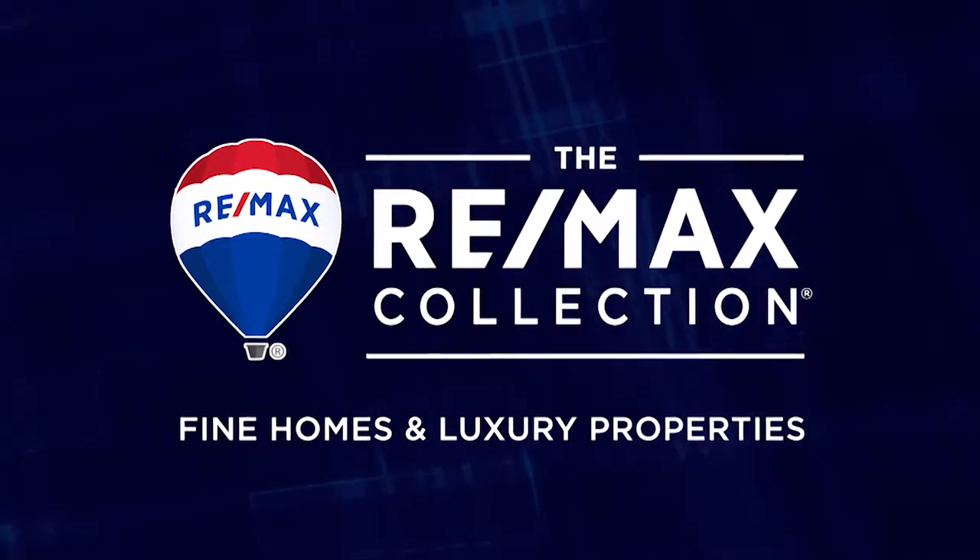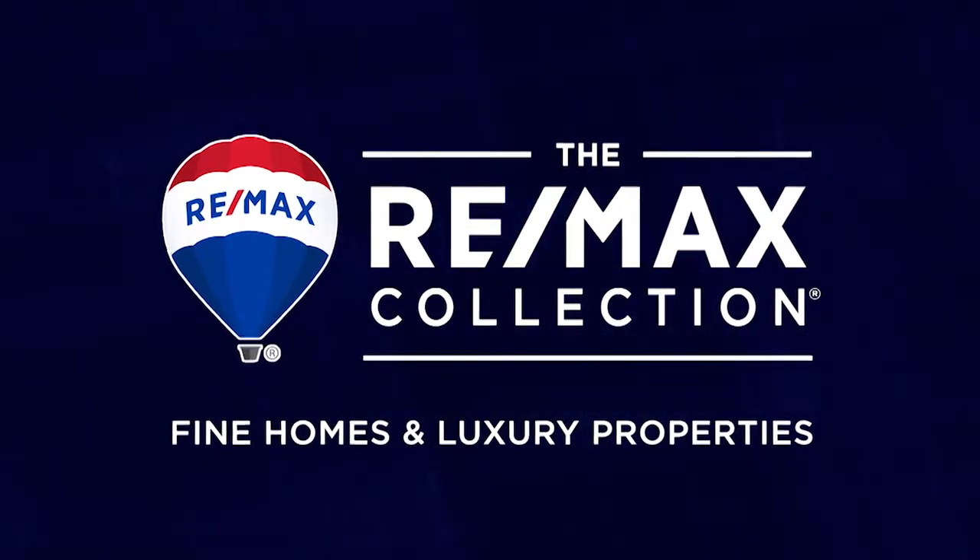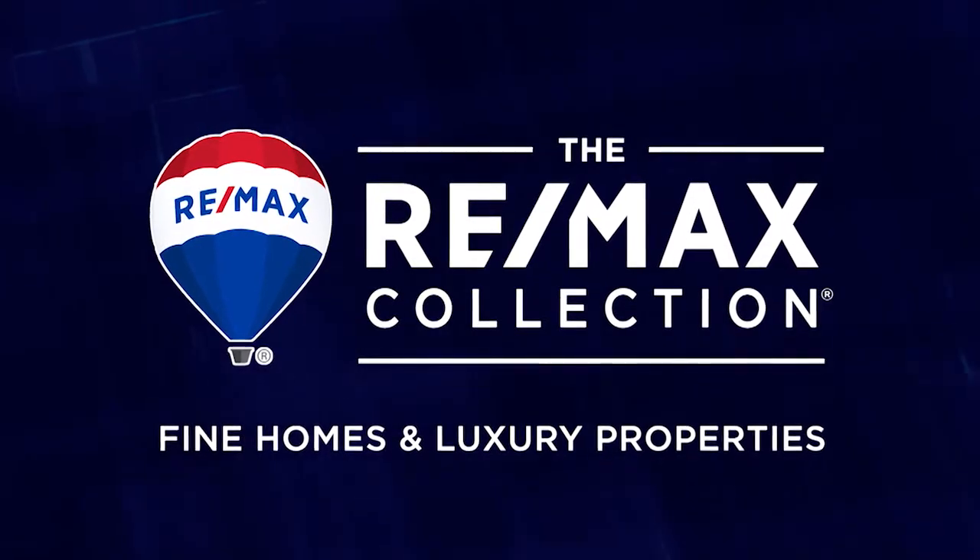Coming up: the RE-MAX Collection — fine homes and luxury properties presented by the Bob Colvin team, right after this.